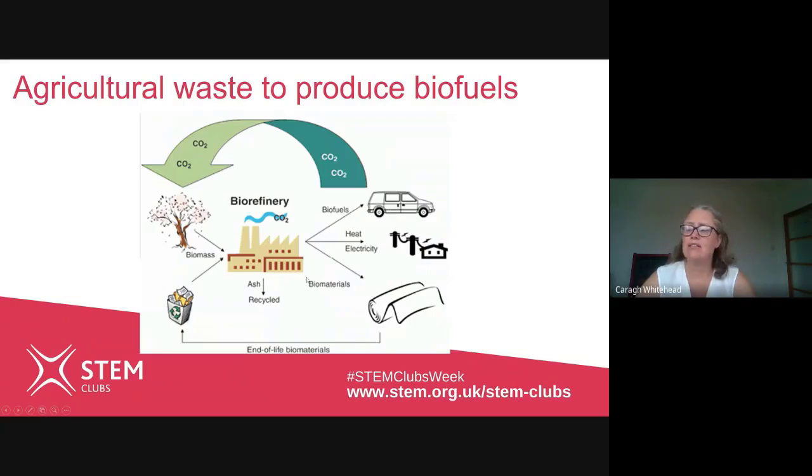The other chemicals can also be used to produce interesting materials such as bioplastics, or even things for the food industry such as sweeteners. A biorefinery is sustainable because it produces less greenhouse gases in the production of biofuels and these chemicals than traditional methods used to produce petrols from fossil fuels. It is also using a source material that is easily available and continuously renewed, unlike coal and fossil fuels, which we only have a limited supply of.